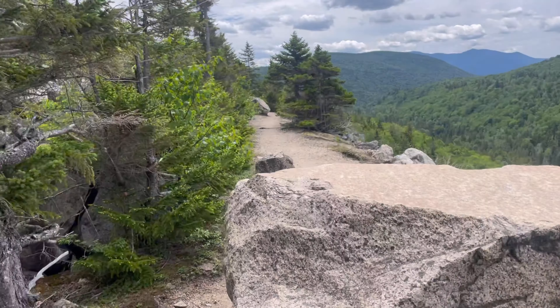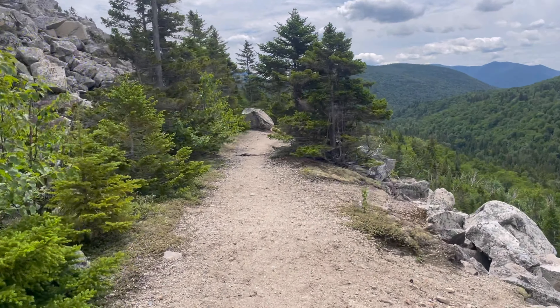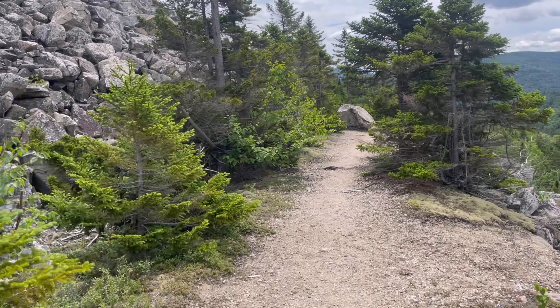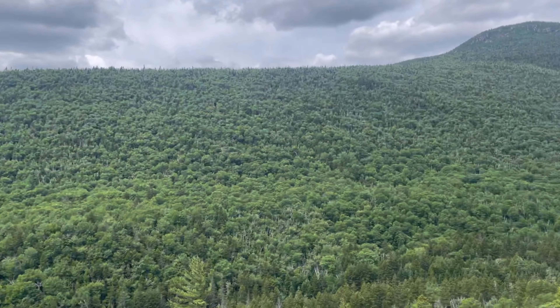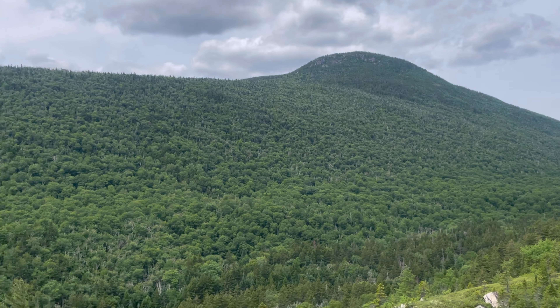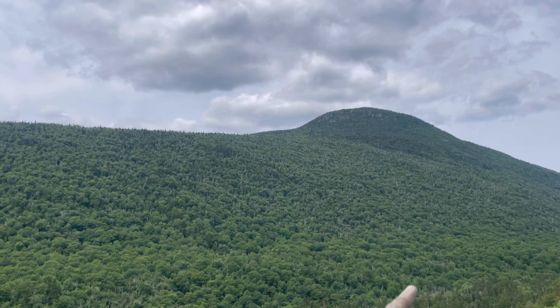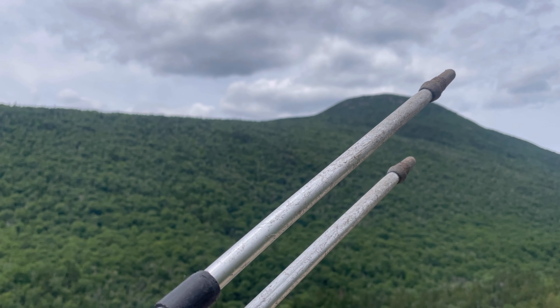Taking in the view of what they call the Z-Cliff. Awesome. Looking at these mountains — two and three deep, four deep.